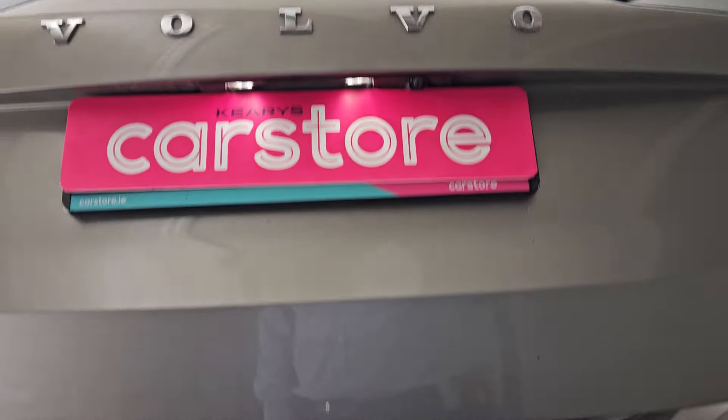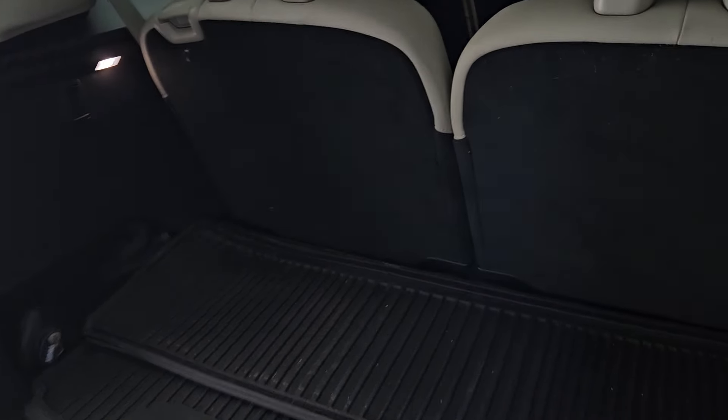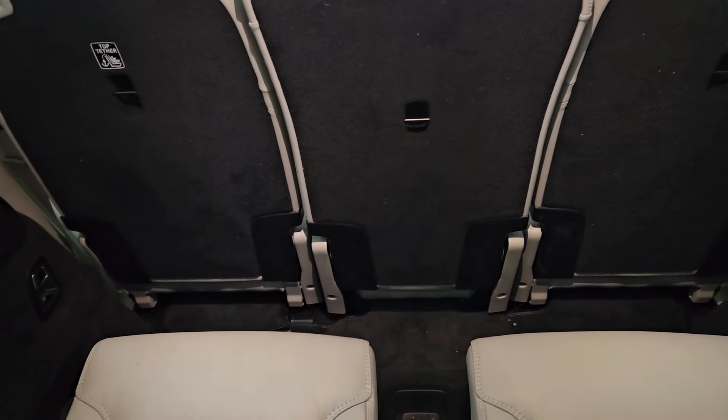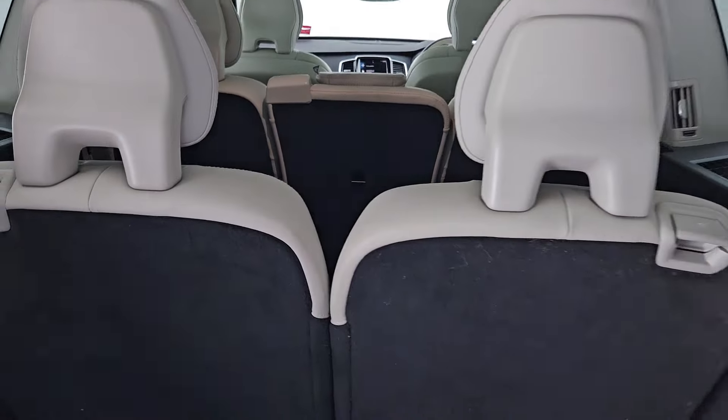Have a look at the interior starting here in the boot — a power tailgate conveniently gives access to a generous size boot storage space. Even with the third row seats in the upright position you'll find an ample amount of legroom in the third row, along with three individually configurable middle row seats.